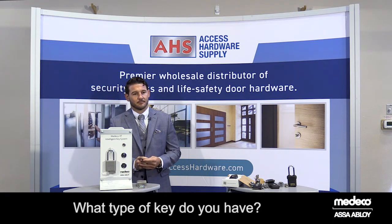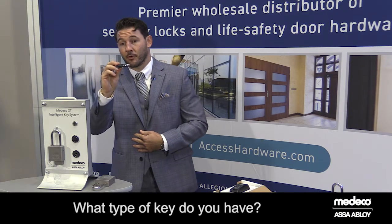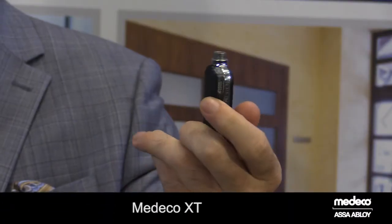Hi, Josh. What type of key do you have there? Hey, Bill. This is an example of an emerging security platform known as an intelligent key. What I have here is an example of what we call Medeco XT.